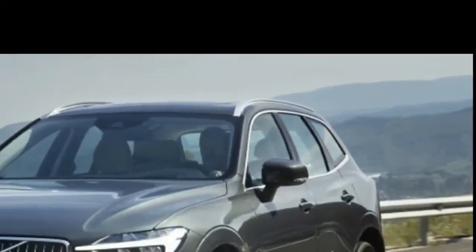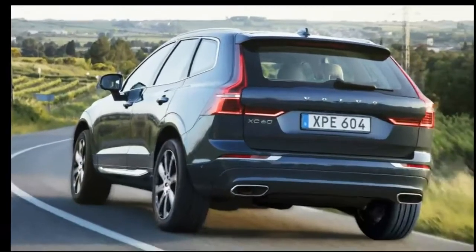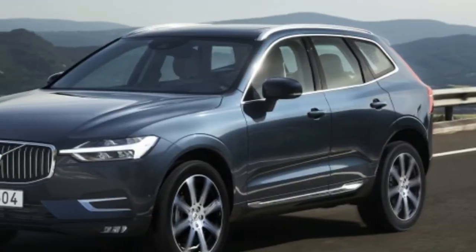Rear legroom is also up by 1.6 inches, and despite the lower roof and non-reclining seat back, someone 6 foot 3 still has plenty of headroom below the standard panoramic sunroof.